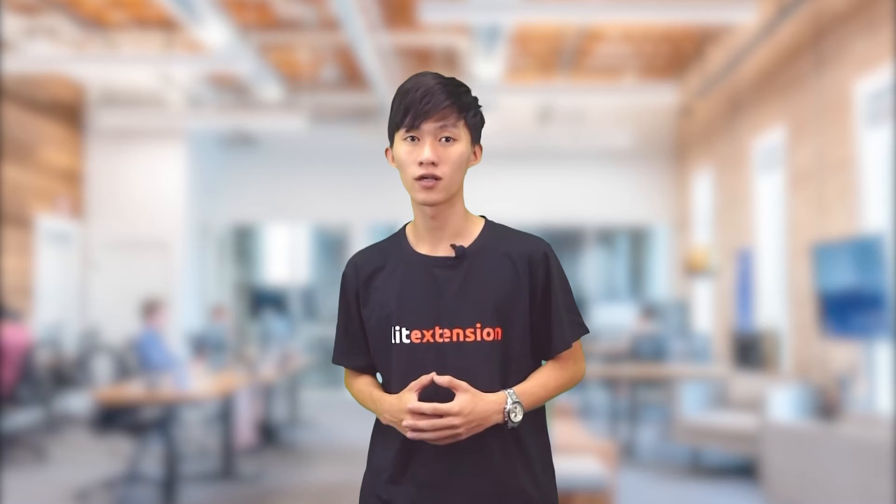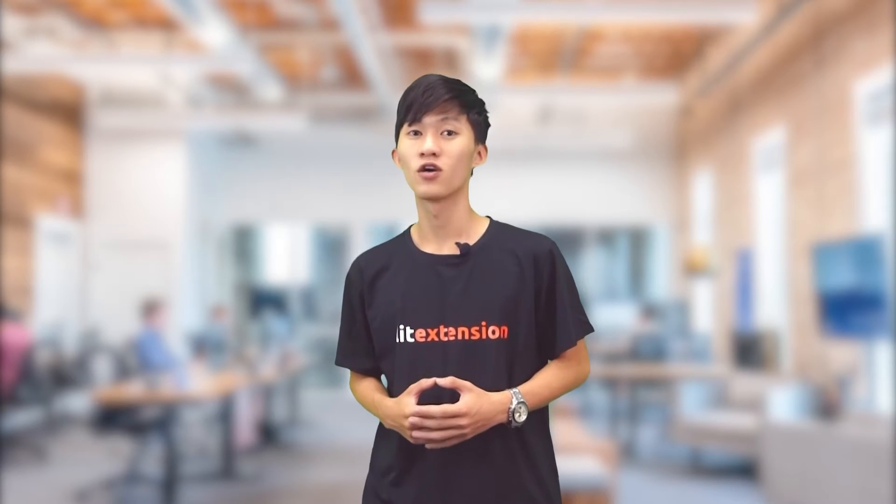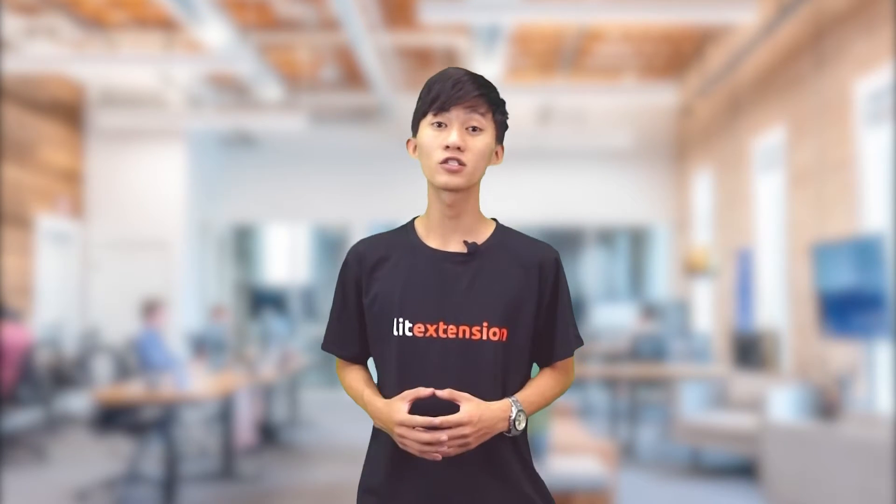Hello and welcome back to our channel. I'm Marshall from Lead Extension, the world-leading shopping cart migration provider.